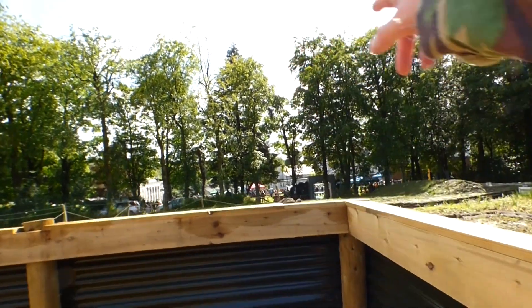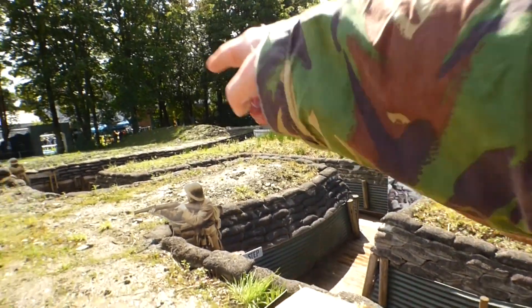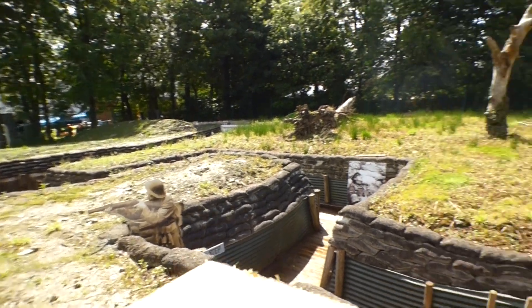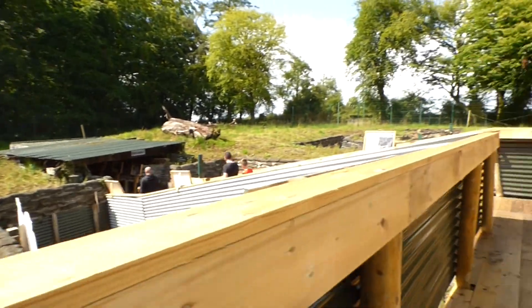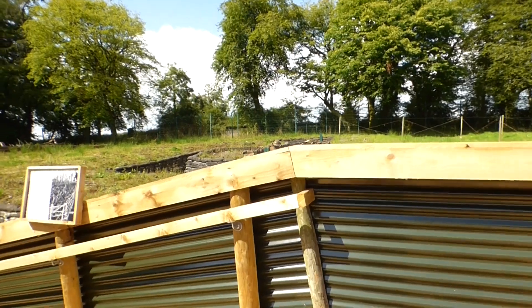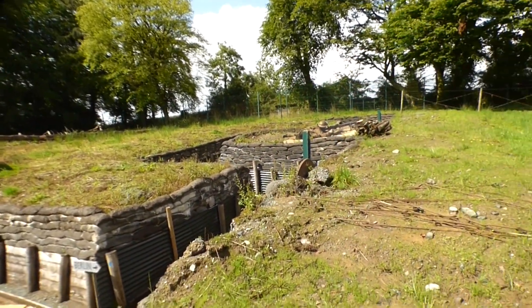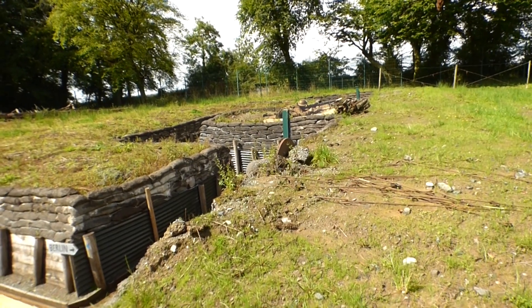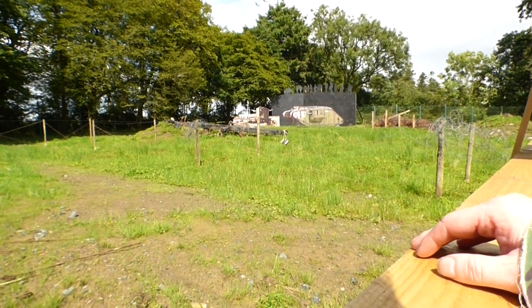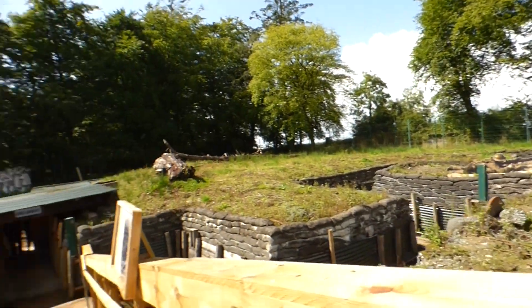There's the reenactment going on in there. Here's all the firing line - you can follow it along. They said it's under a bit of maintenance at the minute. More trenches this side, all under maintenance. And then there's no man's land over here. Nice little exhibit.